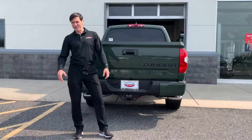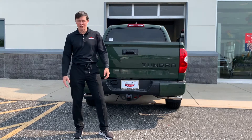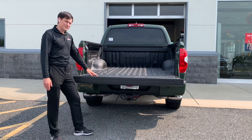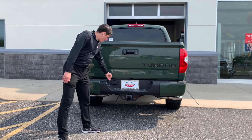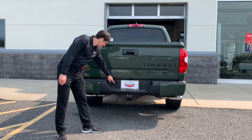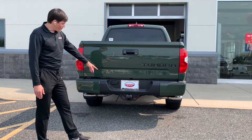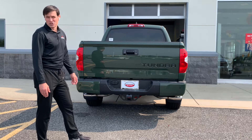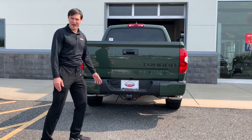Hopefully 2022 will have the same options or even more than 2021. This truck has the option for a spray-on bed liner, a backup camera, 4 and 7 connector, and a tow hitch. The 1794 edition we're reviewing today can tow 9,400 pounds.